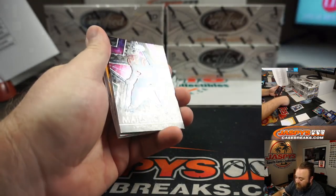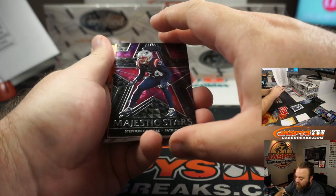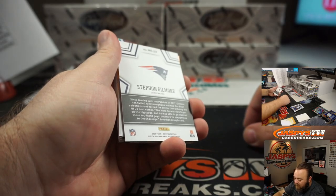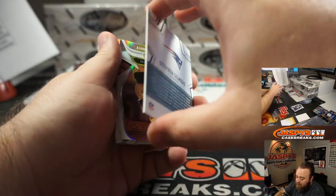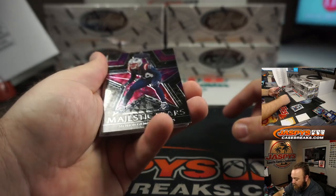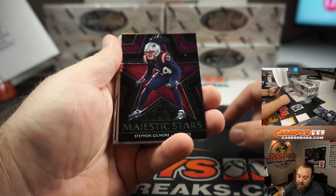Majestic Stars, Stephon Gilmore. Is this a one-of-one? Guess not. Is this like a case hit or something? That's pretty cool. Knowing the Patriots, Tice. It doesn't say one-of-one but it's black. You might want to look that up — I'm not sure if it's a case hit or what.